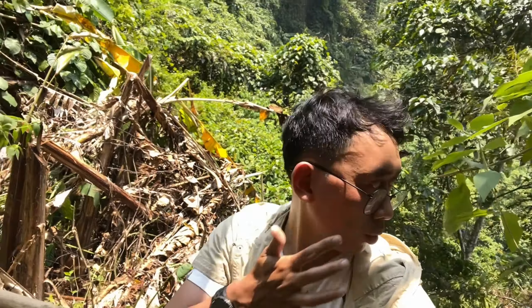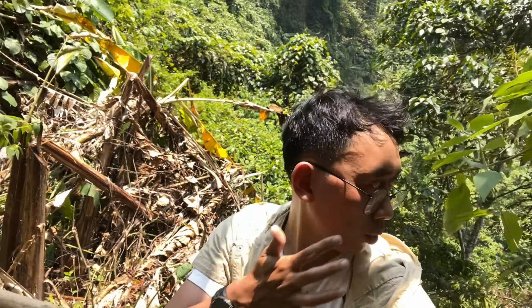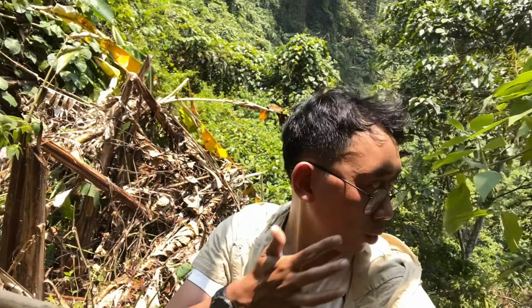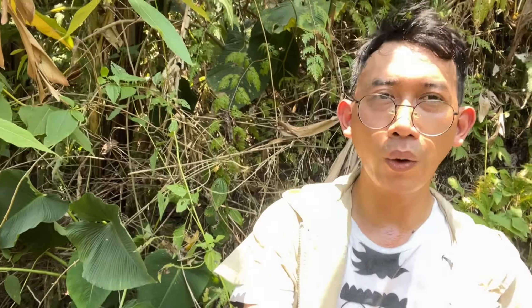Jadi tracknya ke Curug Wallet itu turun, turun tajam banget. Kita itu menurunin tebing ini. Lumayan ekstra ya, karena jalannya turun. Dan hati-hati karena yang ada pegangannya juga nggak terlalu semua ada pegangan. Karena pinggirnya itu curam gitu.